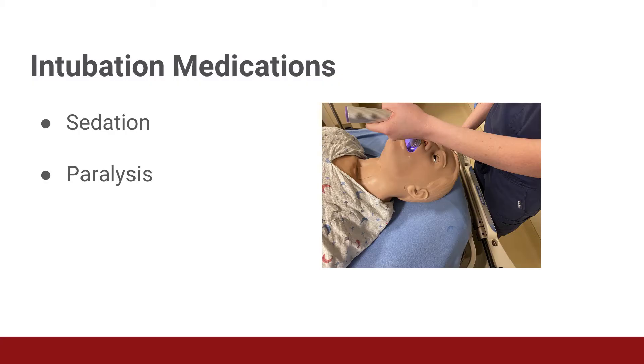Intubation is a painful procedure in a patient who is already having a lot of anxiety and discomfort about not being able to breathe. Patients need good sedation and they need good amnesia so they don't remember this procedure. Once you have sedated the patient adequately, paralyzing the patient can make intubation a lot easier to see the vocal cords since the patient isn't gagging or reacting to pain and moving. It is very important to never paralyze someone without sedating them first, as this scenario can be very terrifying for your patient.